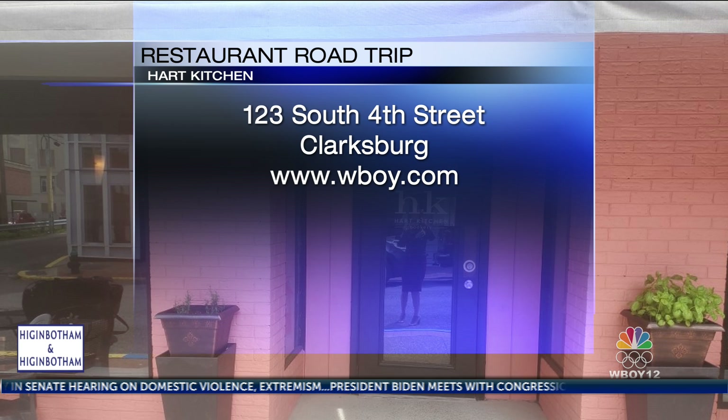You can find Hart Kitchen at 123 South 4th Street in Clarksburg. As always, we've got all of our past stops on the Restaurant Road Trip at our website, WBOY.com.